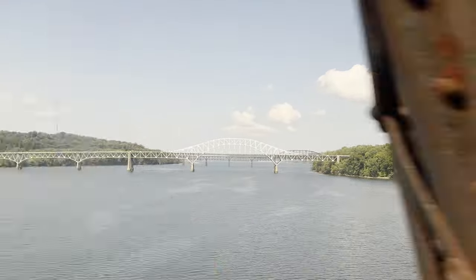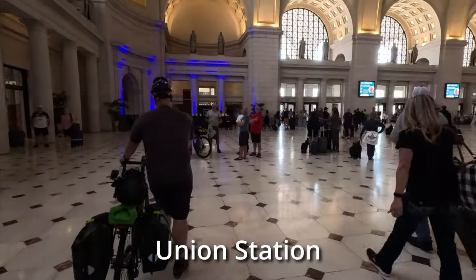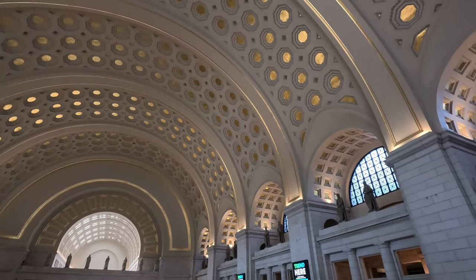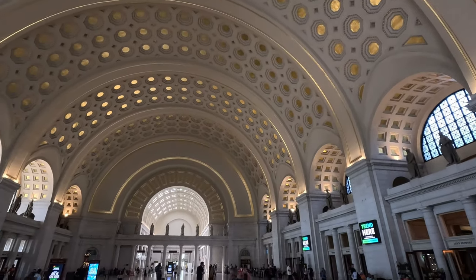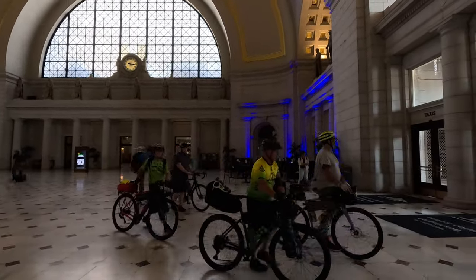The trip was smooth and uneventful and we arrived in D.C. on time. I've been to Union Station countless times, but this was my first time pushing a bike.